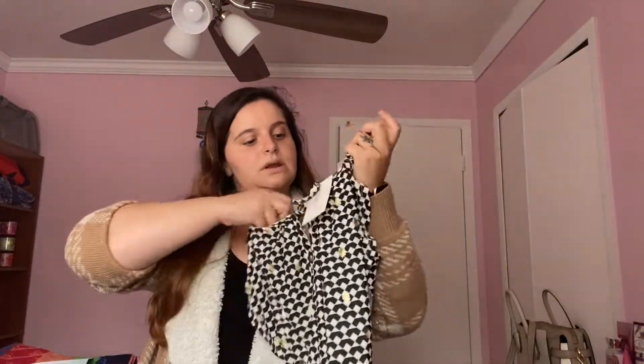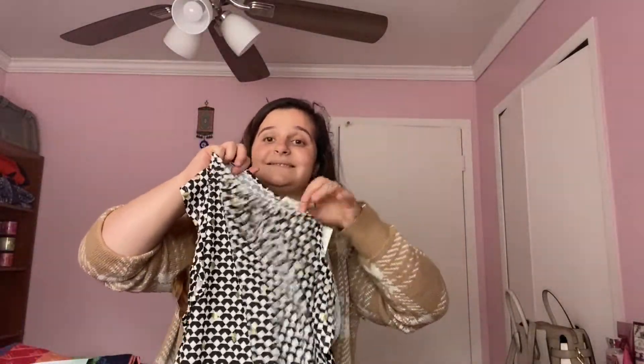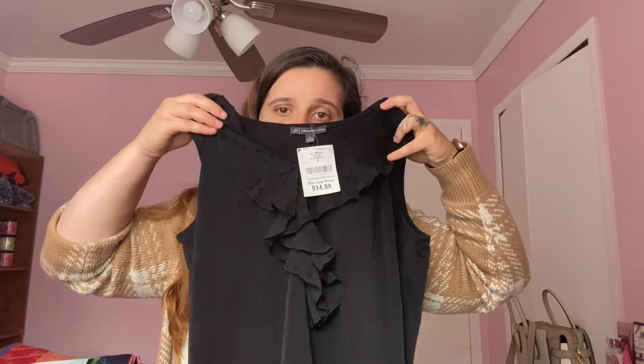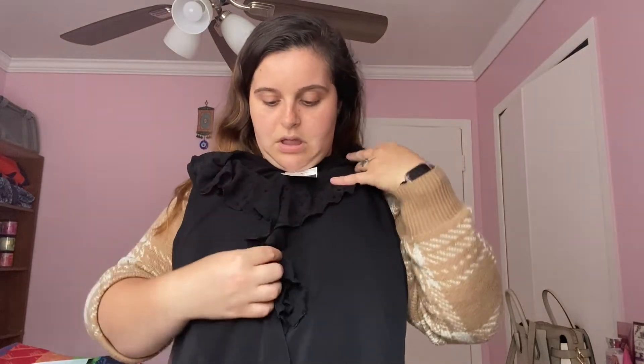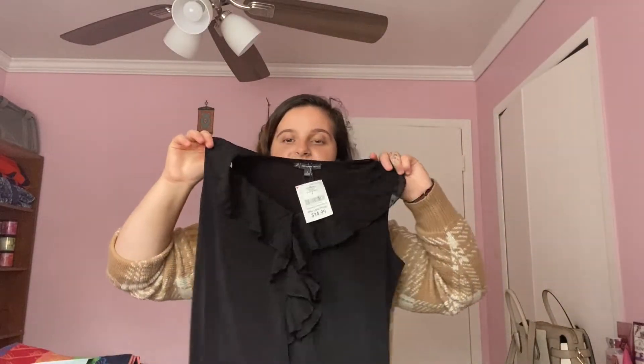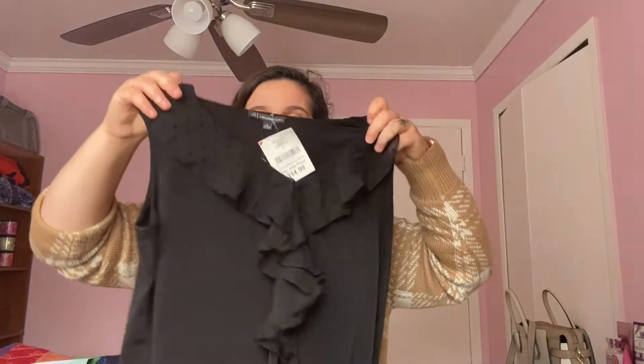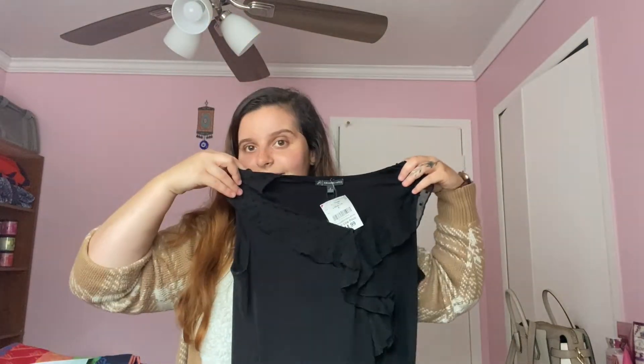The black top with golden detail is also 10 bucks and it's in a size medium. It looks like there's a little tie so you could adjust it. I got another plain black top and this one is really cute too — it has a similar ruffle detail but in the front instead of on the shoulders. Really simple. I'm not the type of girl that likes to go all crazy, especially for work. This is actually in a size small and it's 15 bucks. Not bad at all.